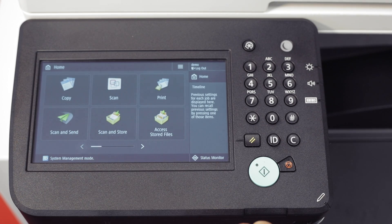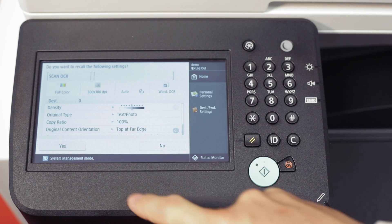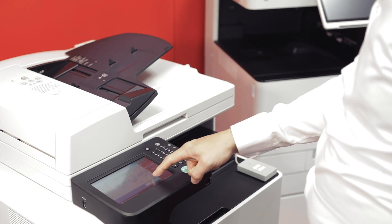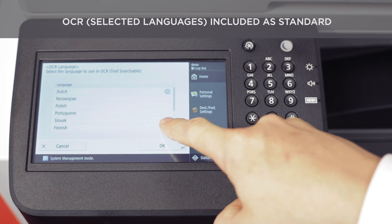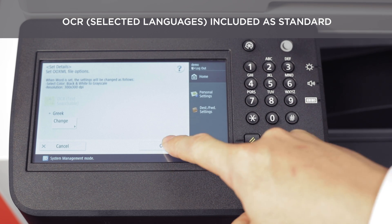The color 17 cm wide touch panel with smartphone-like operations ensures clear visibility and excellent user experience. The MFP is equipped with OCR technology, supporting many languages as standard for further processing of the data from scanned documents.